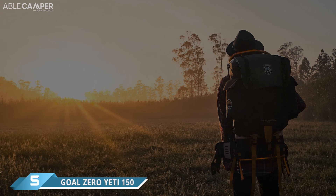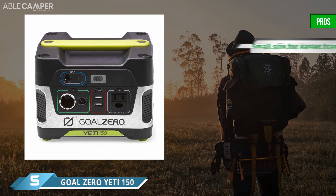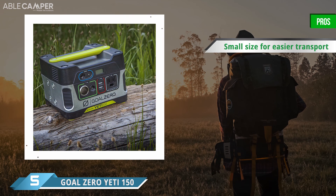When portability is your chief concern, the Goal Zero Yeti 150 is a solid choice. Packing a lot of power into a small frame, this generator is just 8 inches by 7 inches by 6 inches in size, so it's easy enough to pack on any car camping trip. It can be plugged directly into a solar panel for daytime charging when you're at your campsite. With a solar panel, the Yeti 150 completely charges in about 11 to 22 hours, depending on the size of the panel you use.